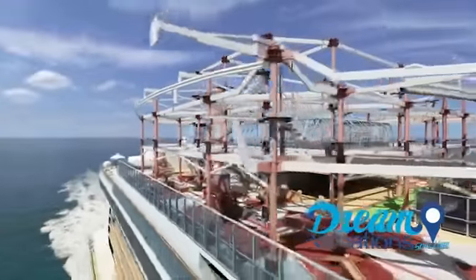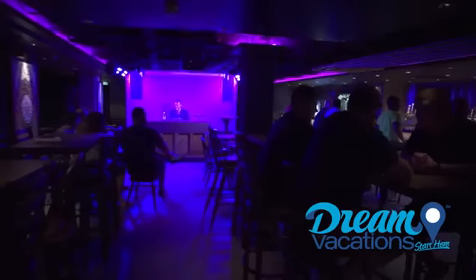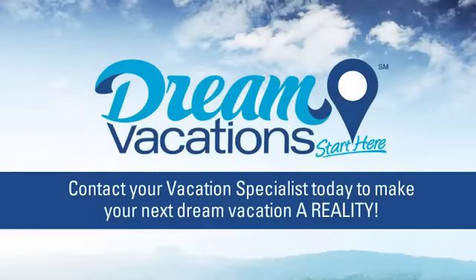So as you can see, the all-new Norwegian Escape has it all — exquisite dining, legendary bars, live entertainment, and countless ways to relax. Speak to your travel professional and plan your once-in-a-lifetime cruise vacation today.